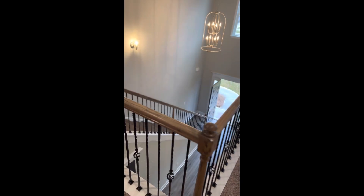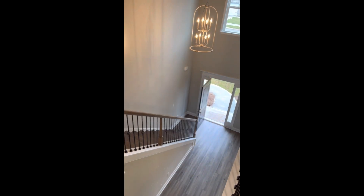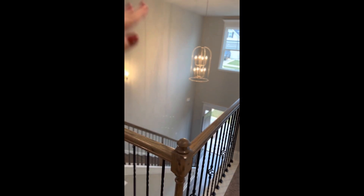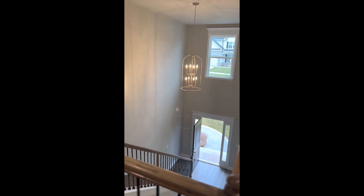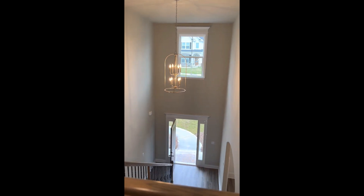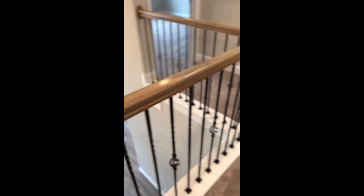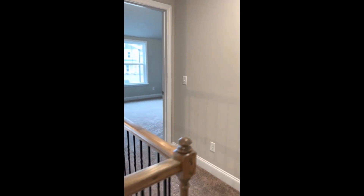All right, we're upstairs on homesite 39 — two-story for you. That fixture, if you're going to put a fixture in a two-story area, it better be large and in charge, and that one is perfect. As you come up the stairs, you'll also see wrought iron spindles, not wood. And we're going to go to the first bedroom.